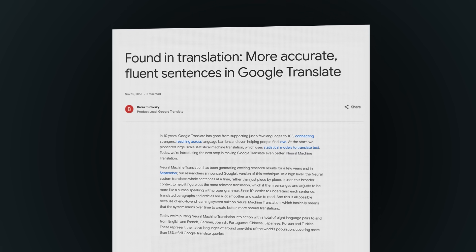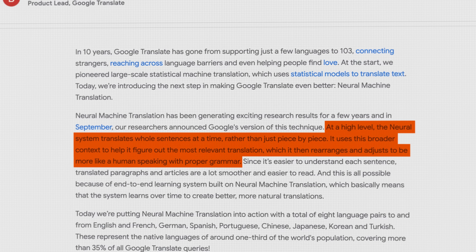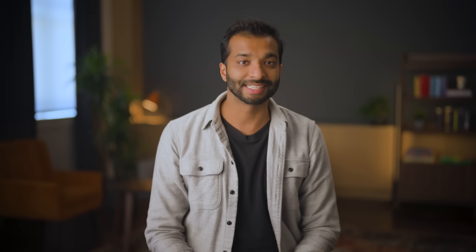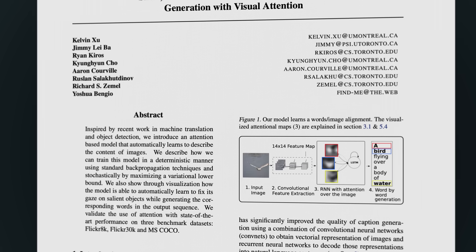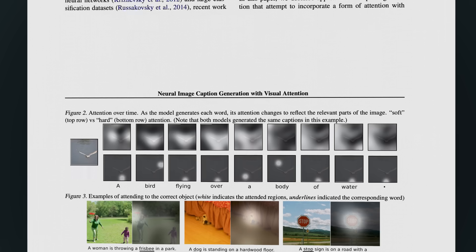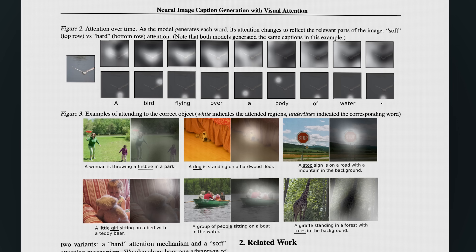For many people, this was the first moment they began to see these models in practice — real, usable NLP. For example, Google Translate adopted a neural seq2seq architecture around this time, and you may remember this as the era when Google Translate started to finally work well. This insight — learning to align and translate at the same time — was transformative, and it wouldn't just stay in NLP. One of the original seq2seq authors, Yoshua Bengio, soon applied similar alignment-based architectures to computer vision, the first sign that these sequence models might be useful beyond language.